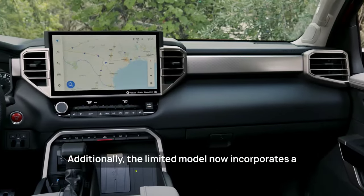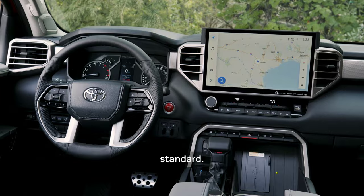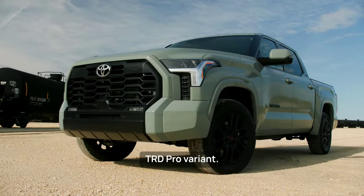Additionally, the Limited model now incorporates a full-size 12.3-inch digital instrument panel as standard. All models can be equipped with a head-up display and a genuine 3-inch lift kit, with the exception of the TRD Pro variant.